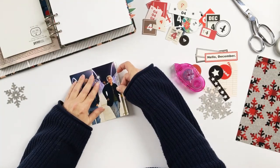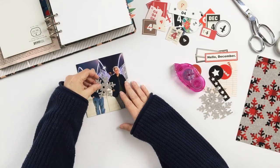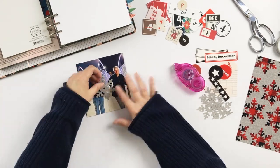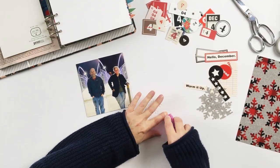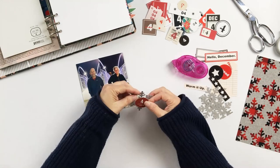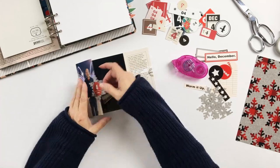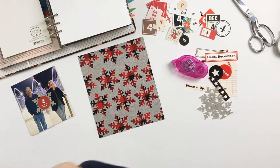This was a great way to do a one-sided layout, still have an interactive element, and create this fun gate fold. My main intention here was to create a way to incorporate all three photos, because I wanted the two photos of us on the bridge but I also wanted the photo of the city.